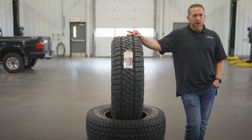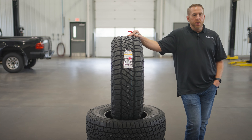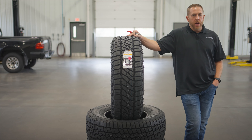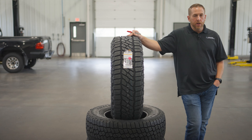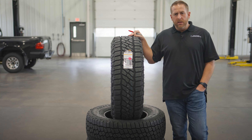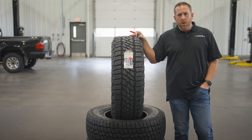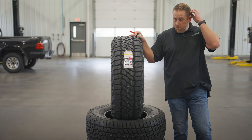Back in 2019 there was basically the Ridge Grappler, which was brand new, and you had the Duratrac from Goodyear, which was really not designed to be a hybrid tire but ended up being one of the flagship tires of that category — one of the better tires that Goodyear makes. And there was also the Toyo Open Country RT.